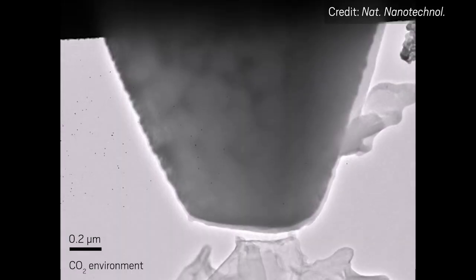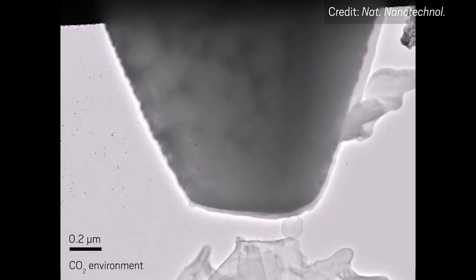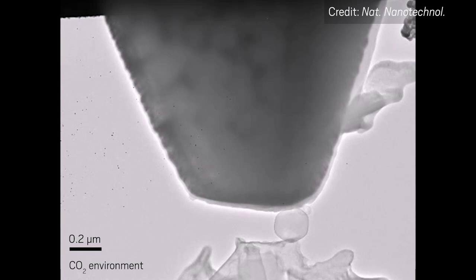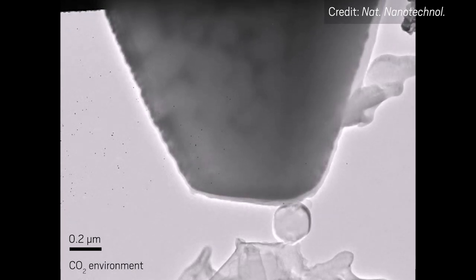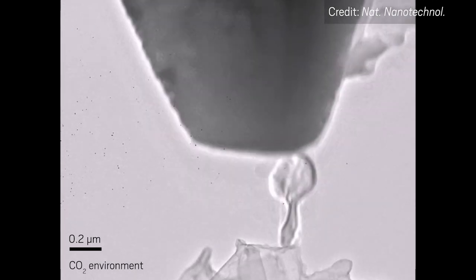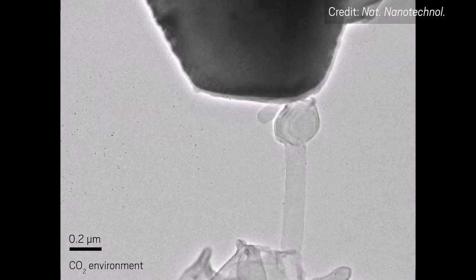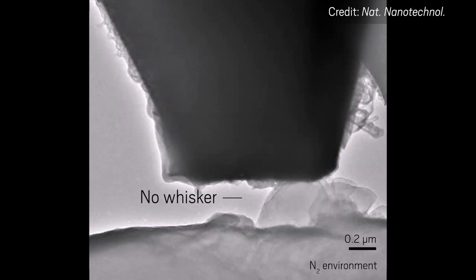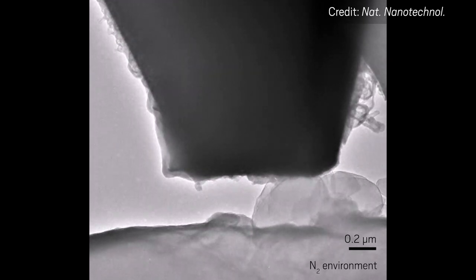The researchers at PNNL used a transmission electron microscope to record the growth of lithium dendrites inside a custom-made electrochemical cell. They watched as lithium formed a clump on the surface of the anode, then suddenly sprouted into a needle-like column, which the researchers call a whisker. The team first recorded how dendrites grew, or didn't grow, in different gases, then tested more realistic conditions — liquid electrolyte solutions. The experiments revealed how changing the electrolyte could potentially reduce dendrite growth.